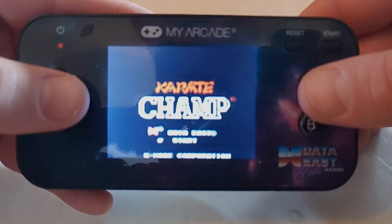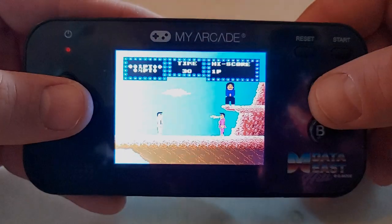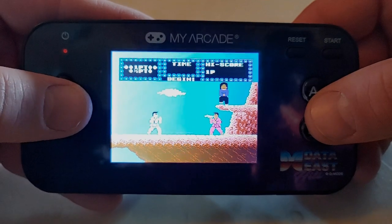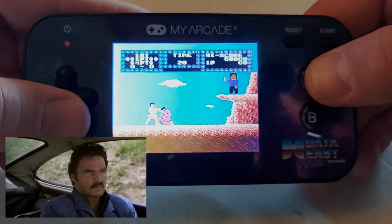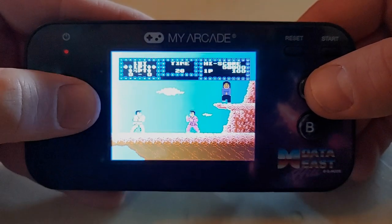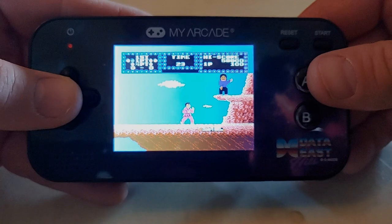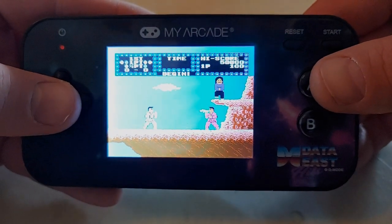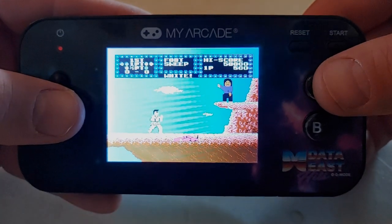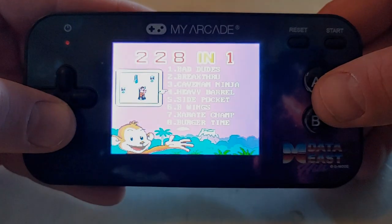Let's check out Karate Champ. On the Arcade1Up version you have both joysticks so you can play it the way it's meant to be played. I'm guessing this is going to be just like the Nintendo version where you've got punch and kick — and yep, that's what it looks like. I always laughed at that referee on top, looks like Burt Reynolds. My favorite on Nintendo was actually Kung Fu, which had similar graphics but you could move around a lot quicker. Karate Champ was always kind of boring but I did have it.